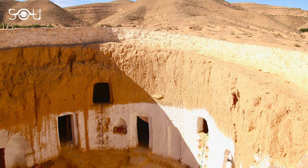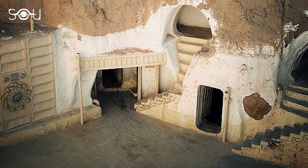Matmata in Tunisia is a famous town where some residents live in traditional underground homes. The place inspired the creator of Star Wars, George Lucas, and the hotel Sidi Driss was featured as a filming location twice.